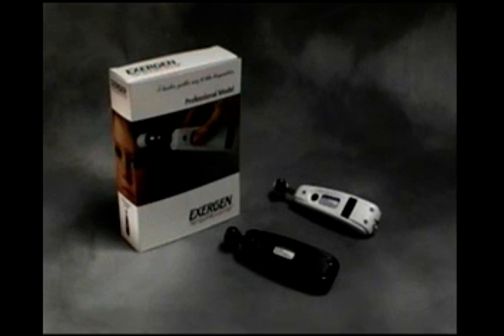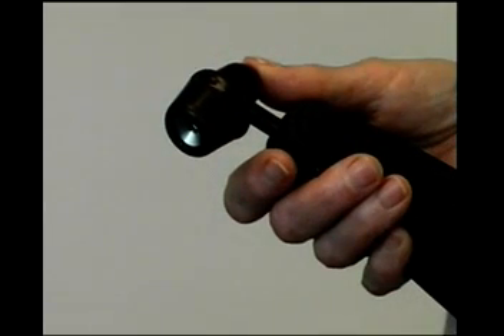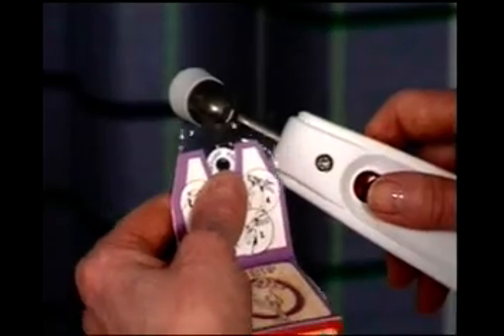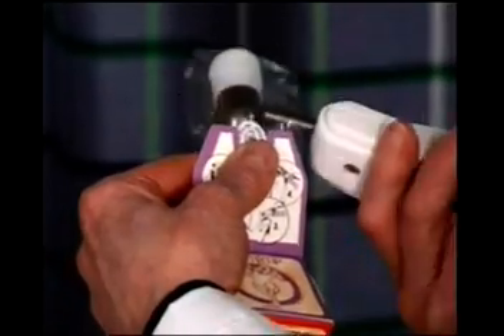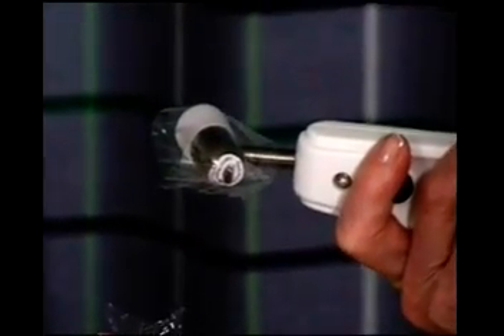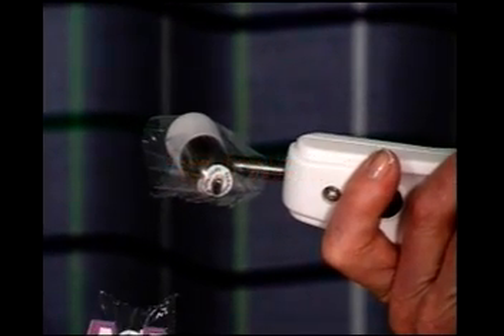The Temporal Scanner is extremely user-friendly. Just follow these simple steps. First, place a disposable cap or cover onto the probe. The disposable cap is placed on the probe by a simple push and ejected with a push of your thumb. The disposable probe cover is another option. The cover is placed on the probe by inserting the cleat at the back of the probe through the hole in the cover. Wrap the cover around the probe and place the cleat through the second hole, then simply tear the cover from the roll.